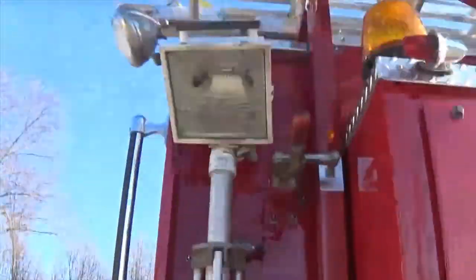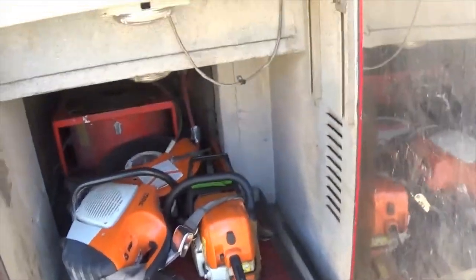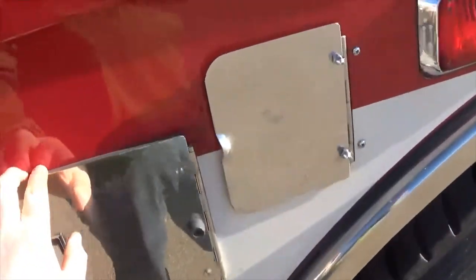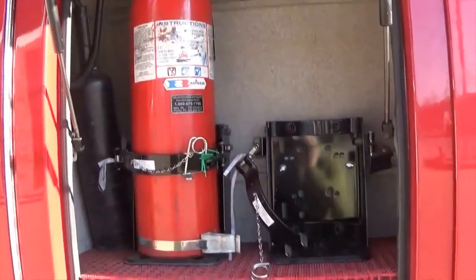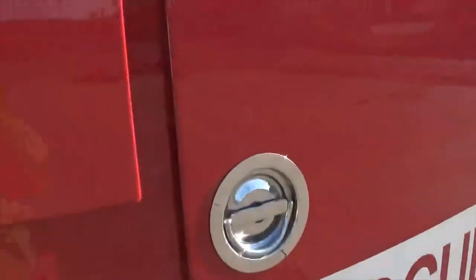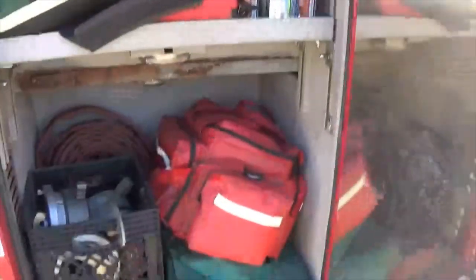We've got two scene lines back here, one on each side. This compartment has a K-12 saw and a chainsaw. Got another air bottle compartment there, and in here we just have a fire extinguisher. Here we've got some flashlights, another compartment for an air bottle.